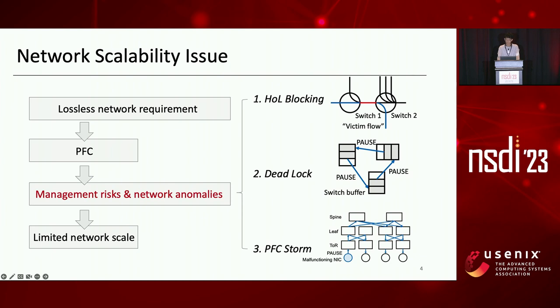However, PFC brings severe management risks and network anomalies, including head-of-line blocking which hurts performance, and deadlock and PFC storms in large-scale clusters that affect the entire network's availability. As a result, data center operators tend to restrict RDMA traffic within a limited network scale.